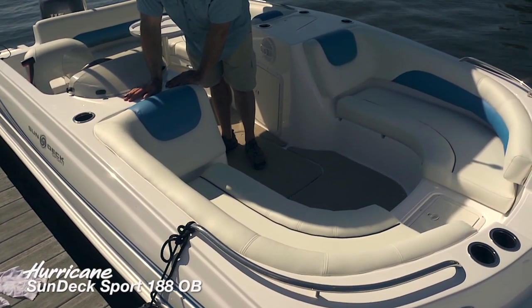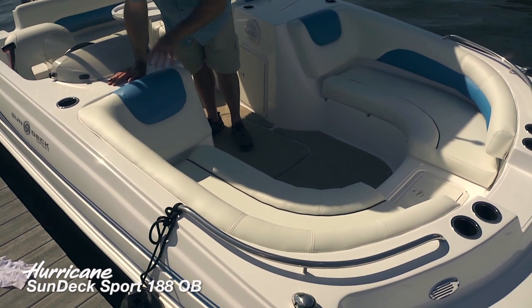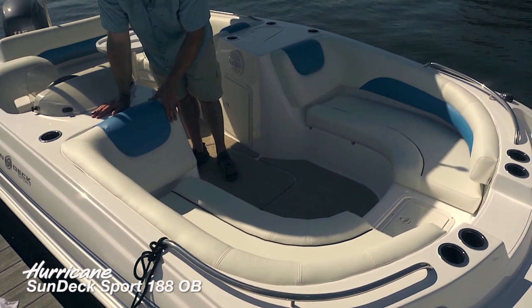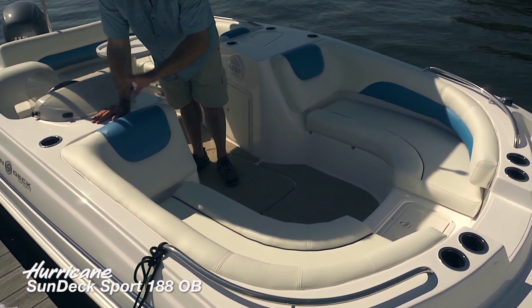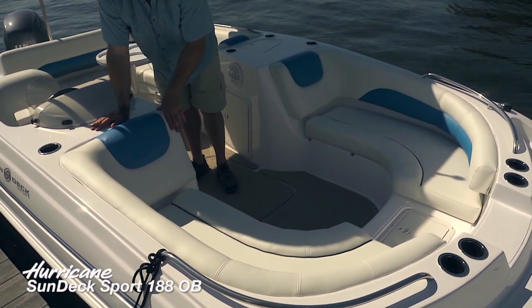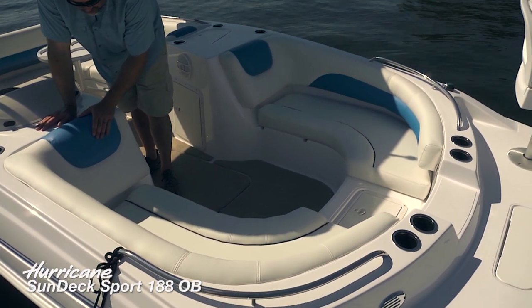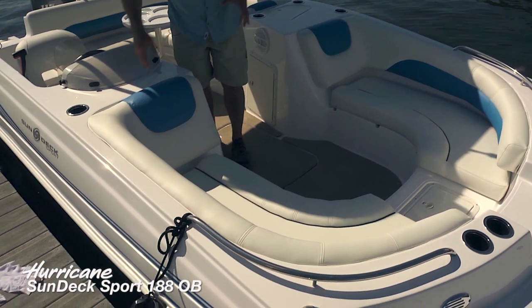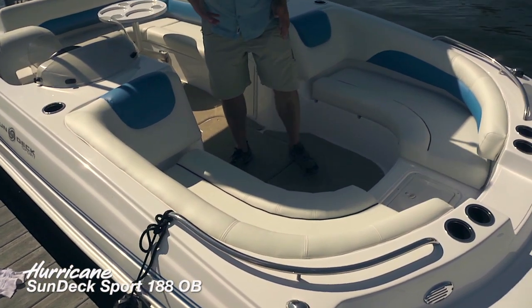Beautiful sky blue option — you'll be able to see the beautiful gel coat on this color choice when the boat is running. Nice upgraded upholstery design choices. Expanded soft-touch vinyl that is extremely easy to take care of and is going to last a long time. Beautiful piping as well.